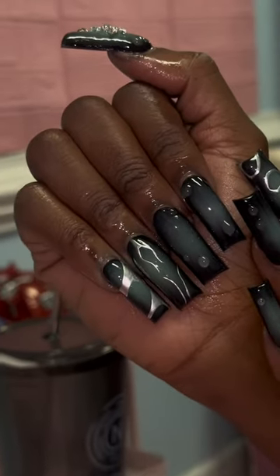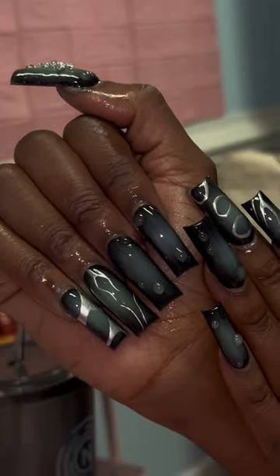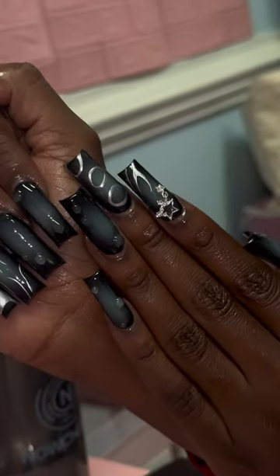My third set was an airbrush set. Super bomb. I didn't get to record the process, but super cute.